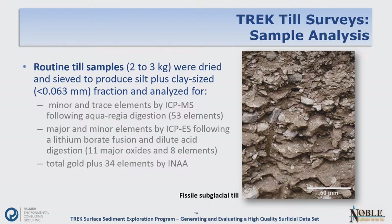These samples were processed at the lab — dried and sieved to produce a silt-plus-clay size fraction. That matrix material was analyzed for minor and trace elements by ICP-MS, major and minor elements by ICP-ES, and 34 elements by INAA. So a fairly substantial geochemical data set.